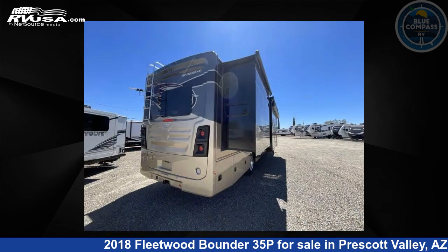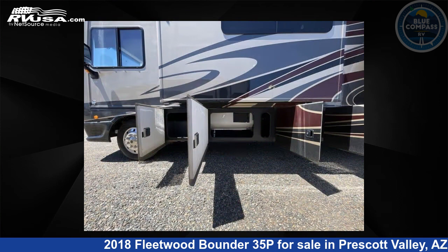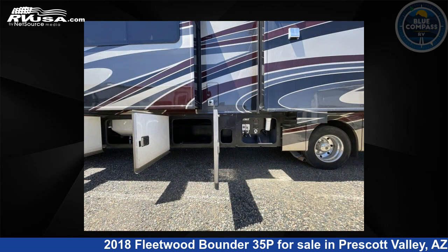This used Fleetwood is 36 feet 0 inches in length and features sleeps 5, slide out, and 100 gallon fresh water capacity. This 2018 Fleetwood Bounder 35P is built on a Ford chassis.